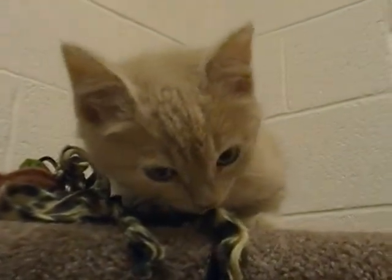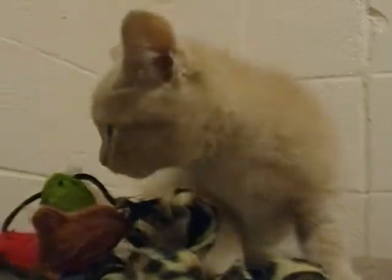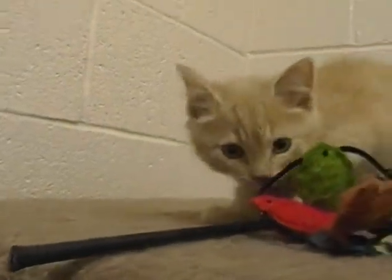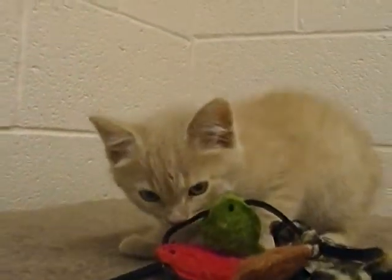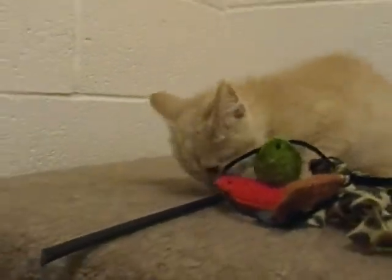And Hyde is really very, very friendly. What are you thinking, eh? Alright, I'll leave you alone. Bye-bye Hyde! Alright, bye!